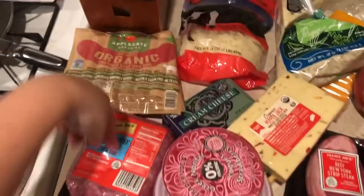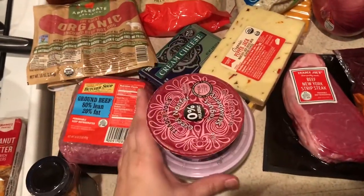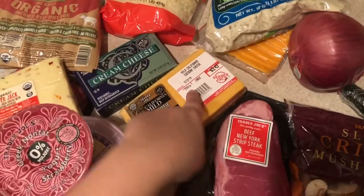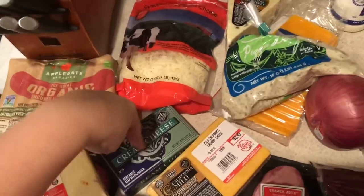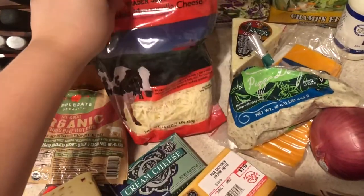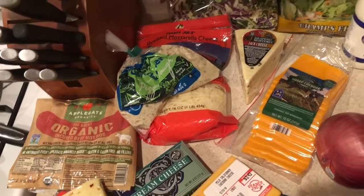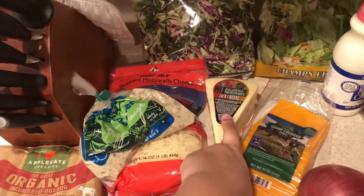I got cinnamon, ground beef — I got four of these — and two packs of hot dogs. I got yogurt for the boys Josh, Jackson, and Lincoln, pepper jack cheese, mild cheddar, cream cheese — I got two of these, one already in the fridge. I got shredded mozzarella. I'm gonna make some pizza this week; the pizza dough is for my husband. I think the keto dough I found has just cheese and eggs.